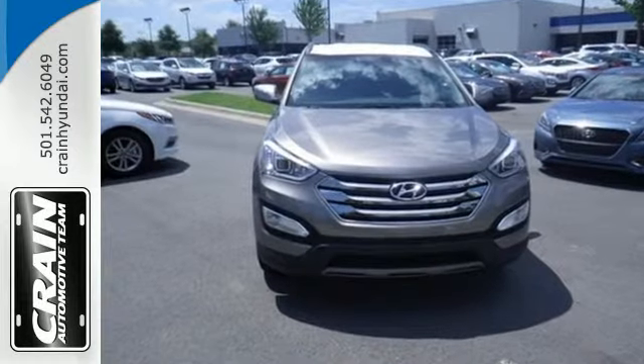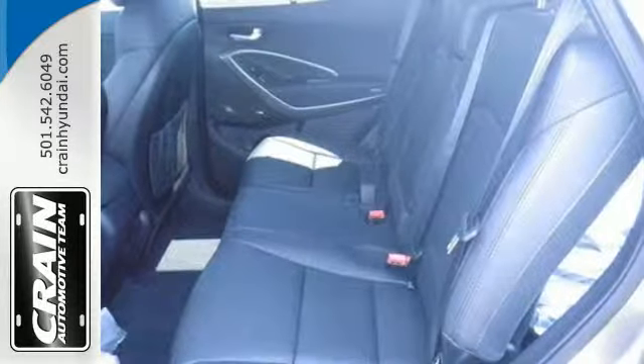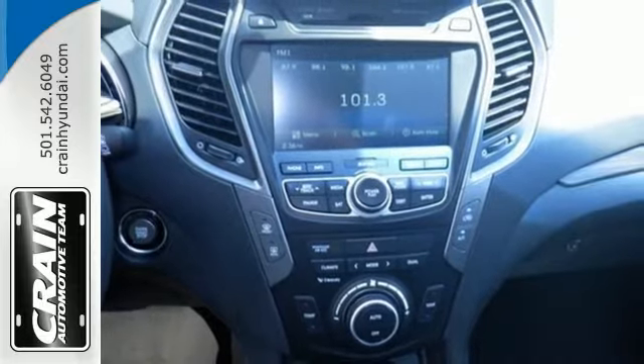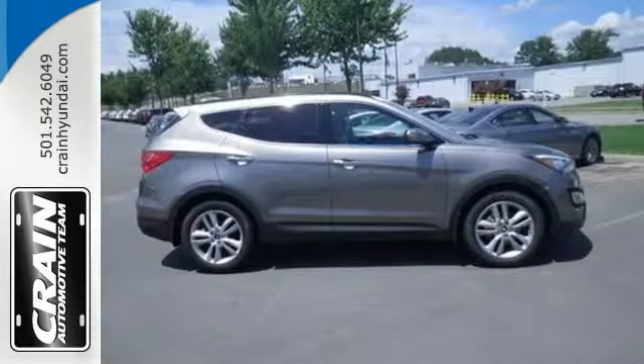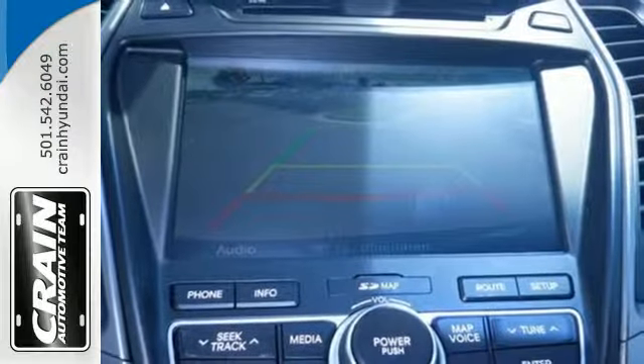It provides plenty of room for five people to stretch out and can offer up to 71.5 cubic feet of cargo room. When it comes to capability, this Hyundai has a big advantage in close quarters. Its tight turning radius will help you navigate into places where every inch matters.